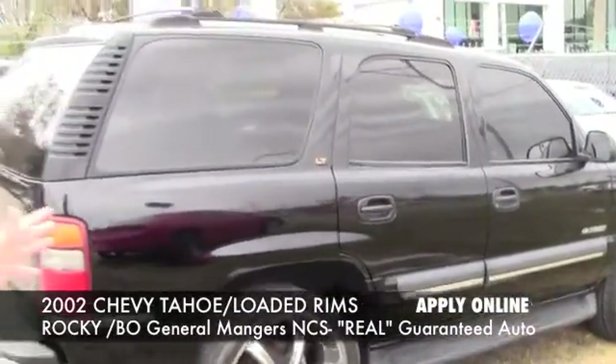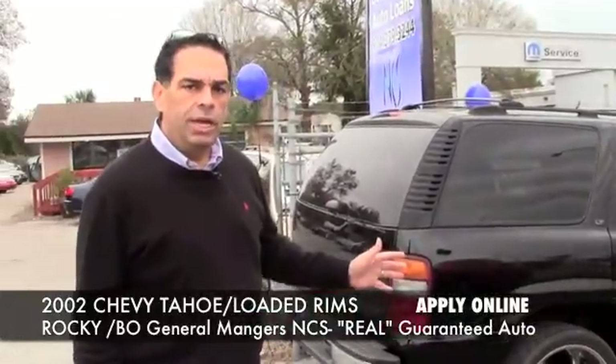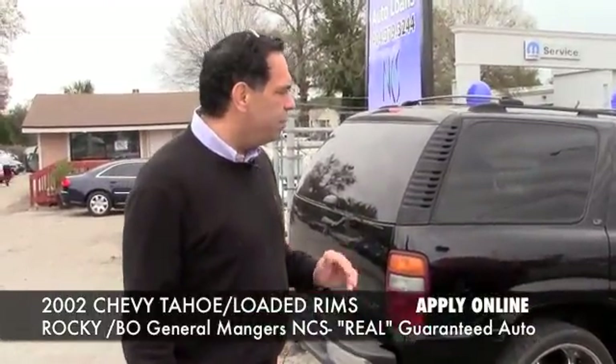It's fully loaded leather. I'll show you the inside of this car. It's got low miles, it's a 2002, and it's been well taken care of.